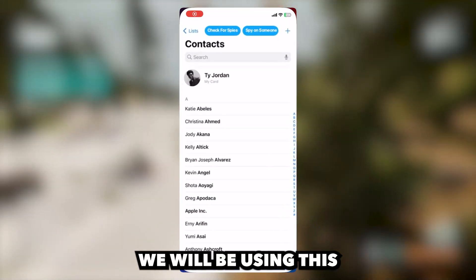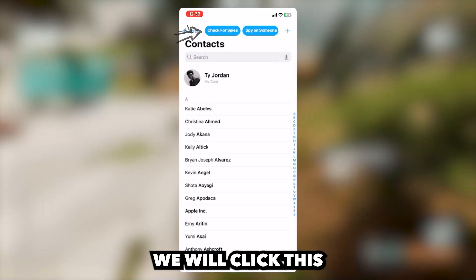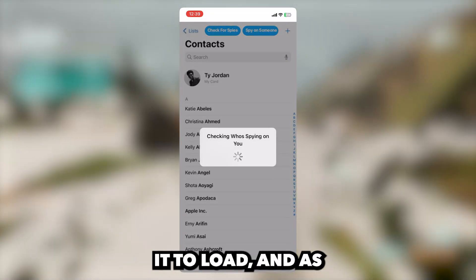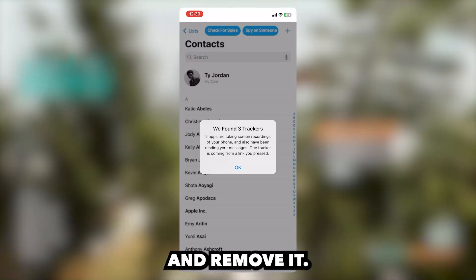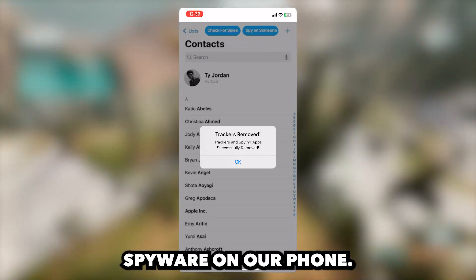The way it's done is, we will be using this app called SpyCheck. I'll open it now. And as you can see, we will click this button that says Check for Spies. Now we will wait for it to load, and as you can see, it found three tracker spies. That's scary. So let's go ahead and remove it. This app works amazing, and it found spy apps and spyware on our phone.